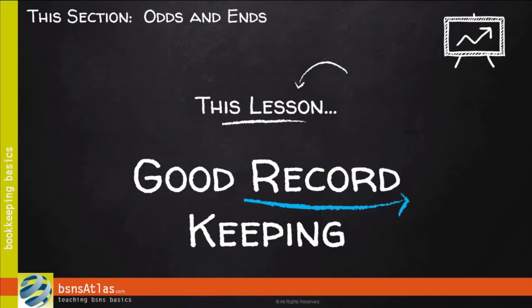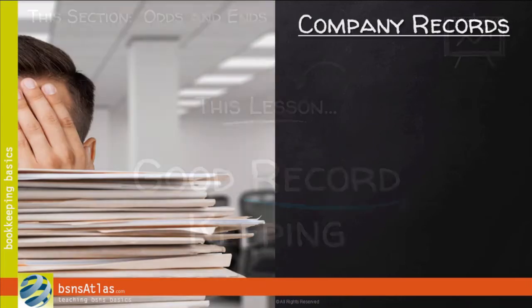We've covered a lot of material in this course, and most of it has focused either directly or indirectly on bookkeeping. But remember, there's more paperwork to a company than just the bookkeeping trail. There are a lot of other records, too. It's important that, as you're working through setting up or organizing your bookkeeping, you think about all the records that come with running a company.